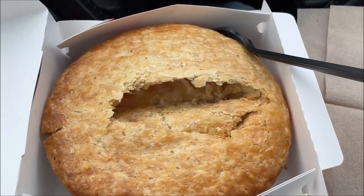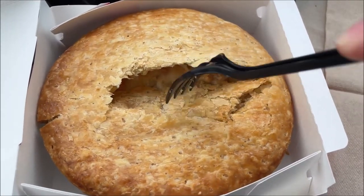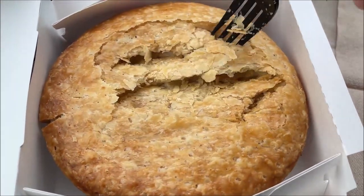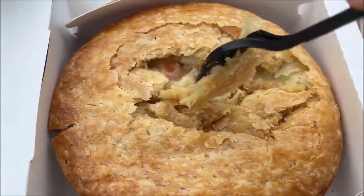Alright, so here's the pot pie. I did crack it open just for a picture so you can kind of see some of the filling. The crust is good and crispy, and this will let some of the heat out. It has a really good flake — look at how much flake that crust has, that's awesome.